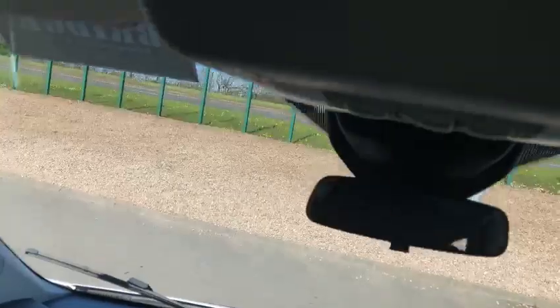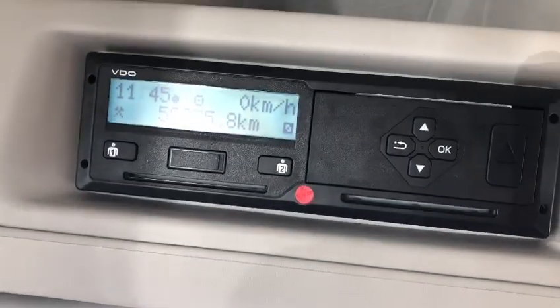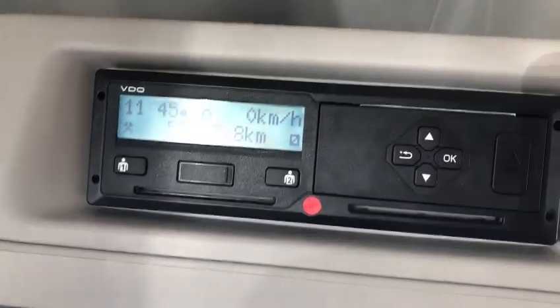Up above us here you have the tachograph, and hopefully you can read that — 58,000 kilometres. So absolutely gorgeous.